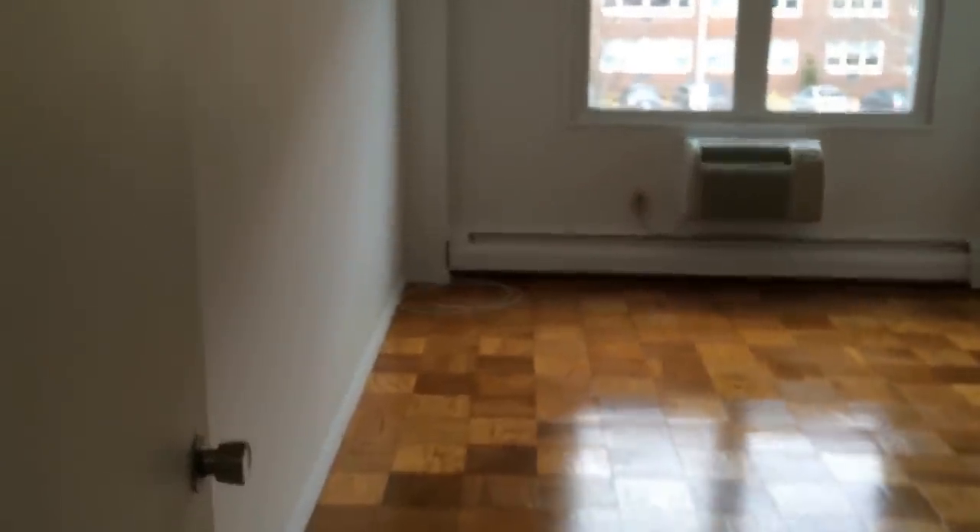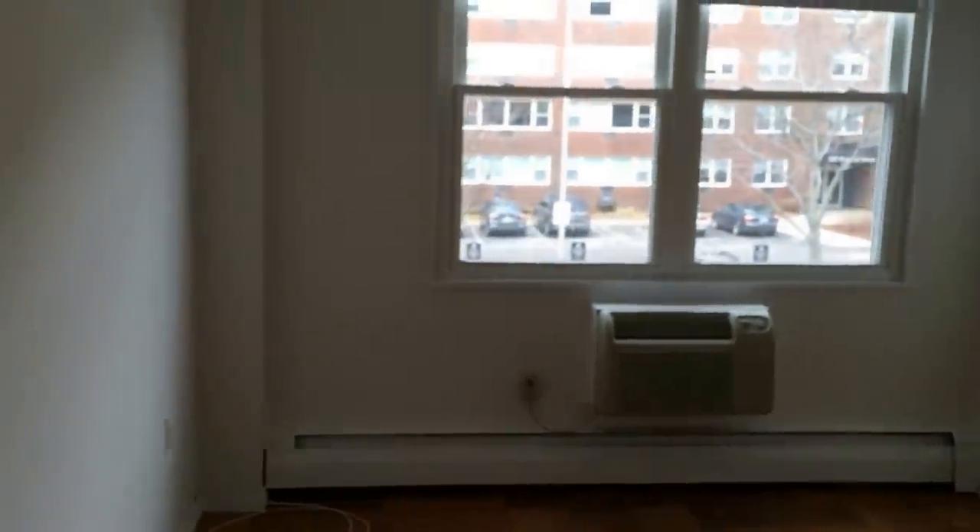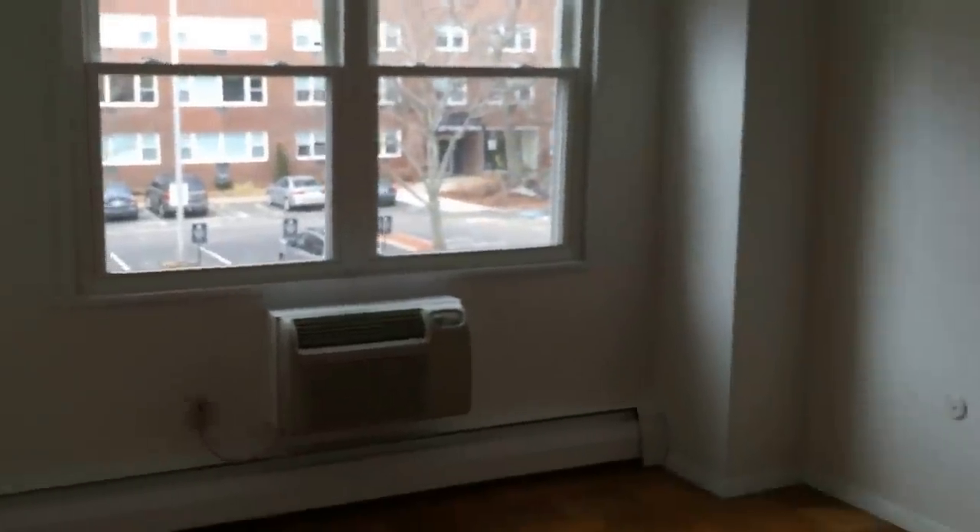And then over to our master bedroom. Air conditioning in each room of the apartment, as well as updated windows, and again another great closet.